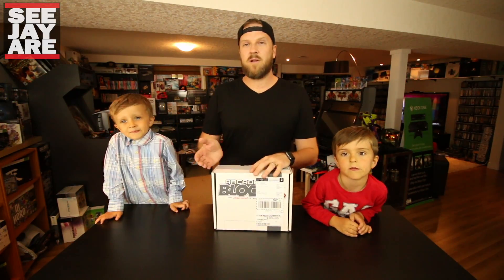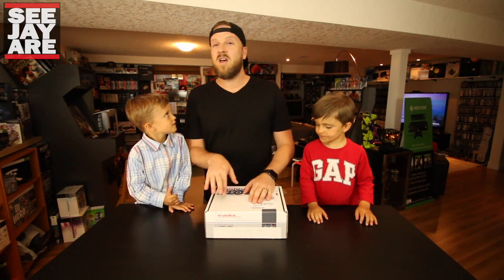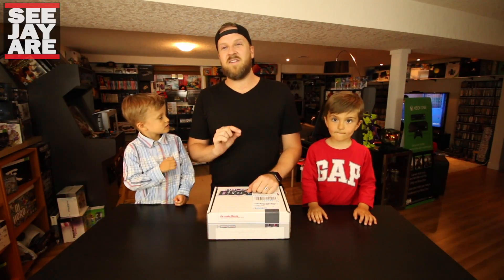Arcade Block is a monthly mail order service. Basically you get a box in the mail full of really cool video gaming stuff. There's also a shirt in every box. If you're at all interested, check out the link in the description below.